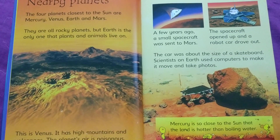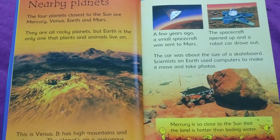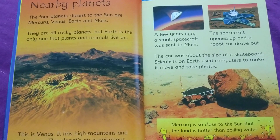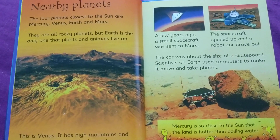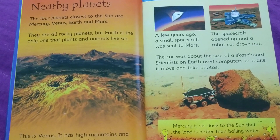A few years ago, a small spacecraft was sent to Mars. The spacecraft opened up and a robot car drove out. The car was about the size of a skateboard. Scientists on Earth use computers to make it move and take photos.